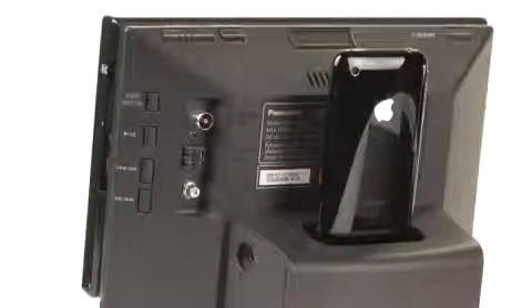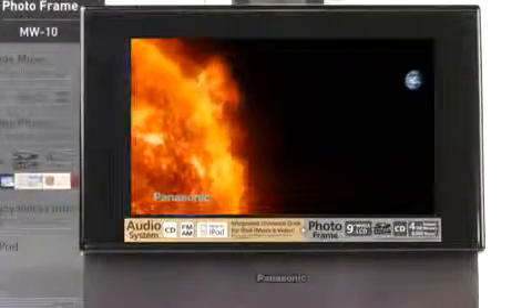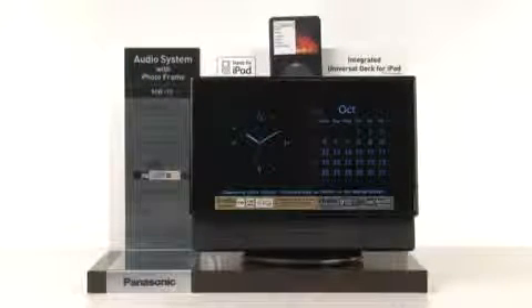It will also play back video clips and movies stored on your iPod. When you're not using the screen, it will revert to an informative display with your selected combination of clock, calendar, photo, and audio information.